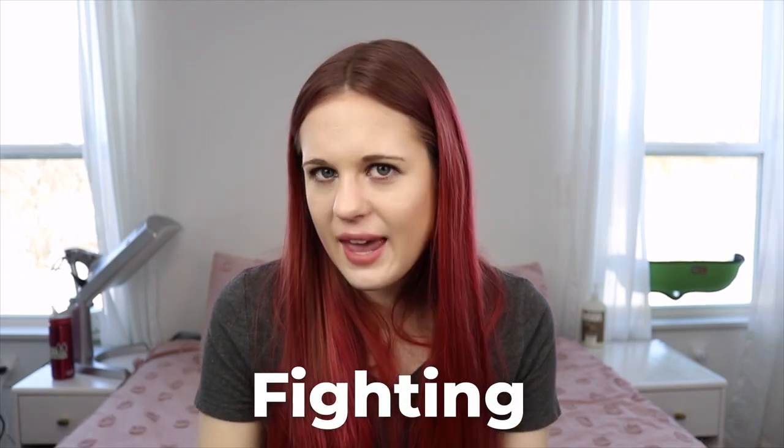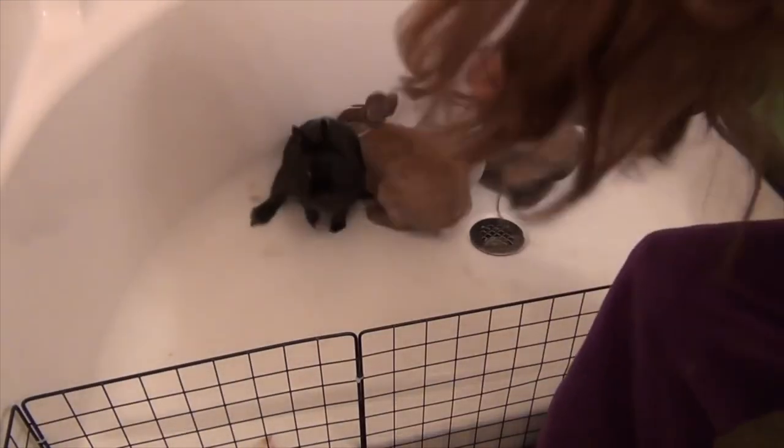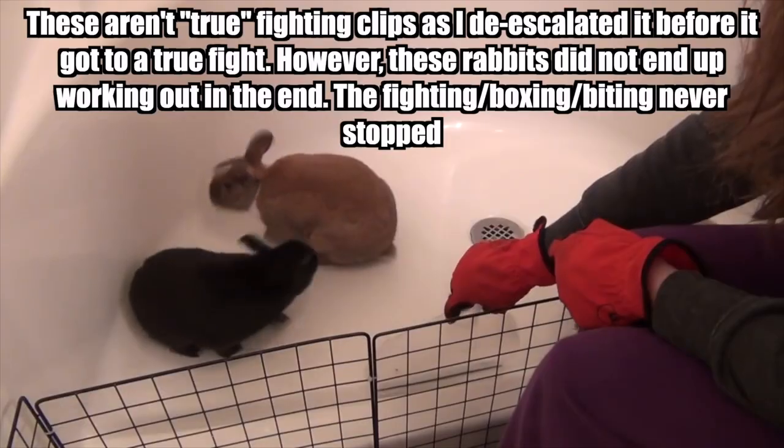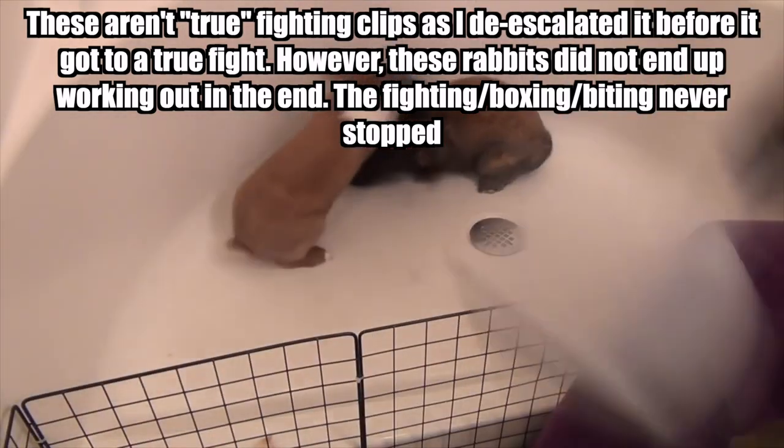Fighting is definitely something that can happen during the bonding process and needs to be stopped as soon as possible to avoid injury. Normally if appropriate steps have been taken and you haven't moved too quickly, and you are doing all the de-escalation things like the dustpan, distracting, and putting them in the carrier, fights won't happen. Fights tend to happen with inexperienced bonders or with rabbits who basically just aren't going to work out — normally when a person puts the rabbits in too big of an area that they're not ready for.